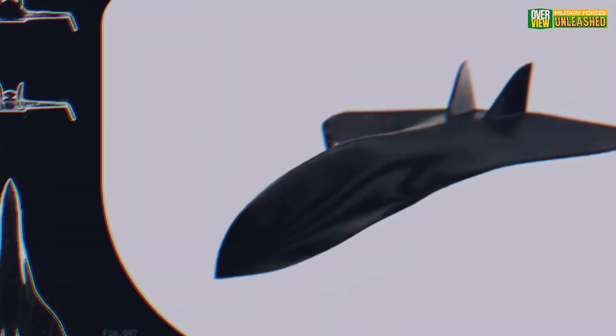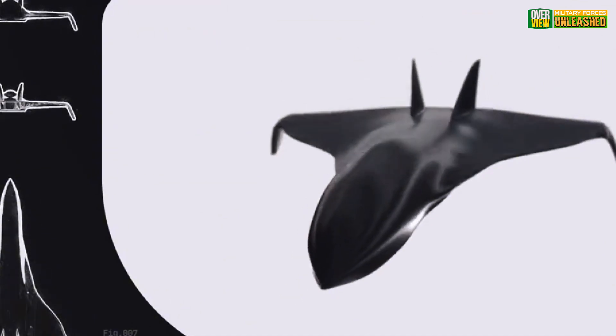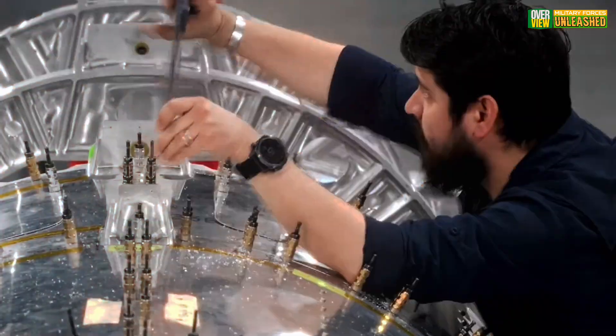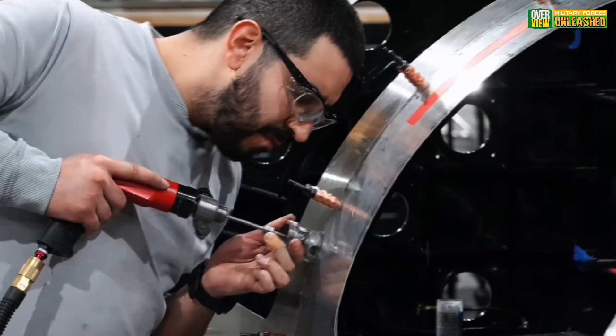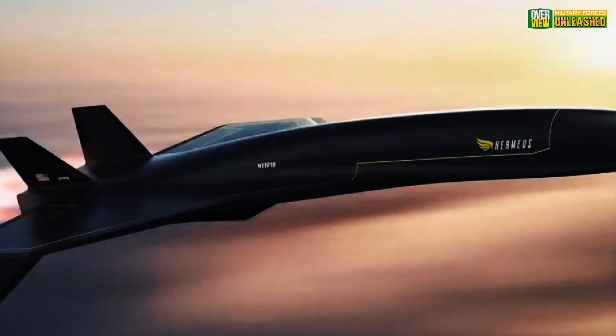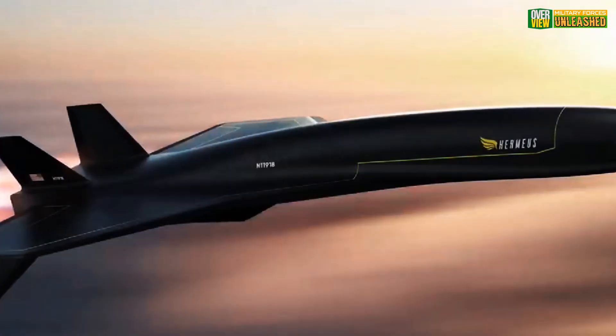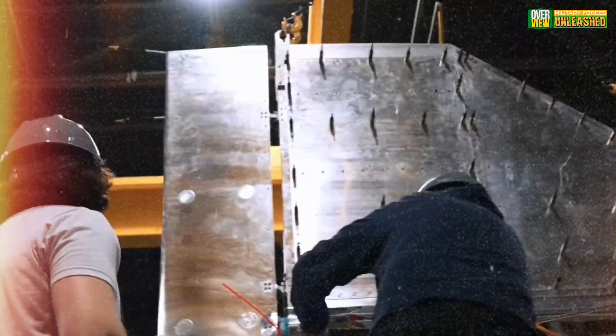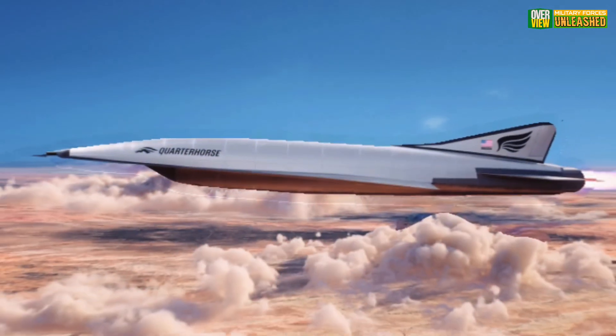Critics also argue that the focus on hypersonic speed might overshadow practical concerns like safety and operational costs. So, is the Quarter Horse the future of aviation or just another ambitious experiment? It's likely both. While it has the potential to revolutionize the skies, there's still a long runway ahead before we see hypersonic travel become mainstream.